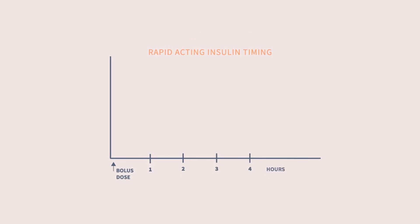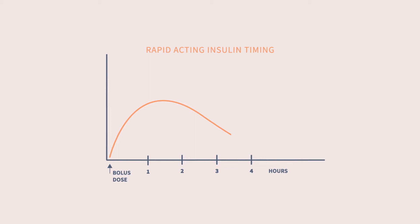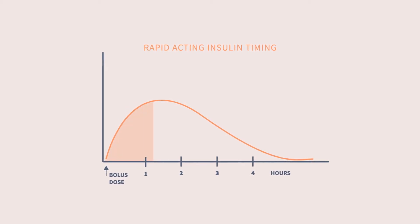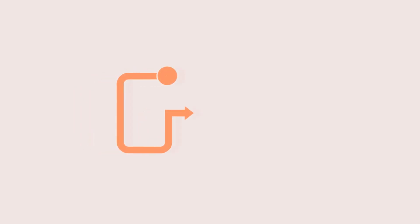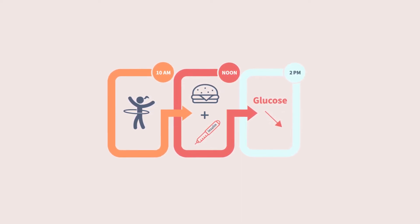Remember how rapid-acting insulin works: an injection, or a pump bolus given for carbs or a glucose correction, will peak about an hour after it's given and typically lasts about four to five hours. So if activity happens within two hours of a dose, it's much more likely that glucose will drop significantly, often below target. Exercise makes the body cells more sensitive to insulin, and that increased sensitivity lasts even after activity stops. For example, glucose might drop after the next mealtime dose or correction dose, because that insulin will hit harder.